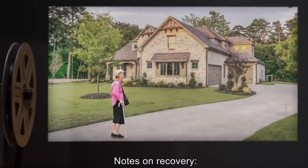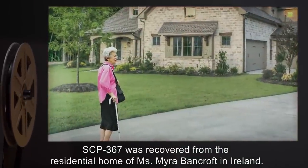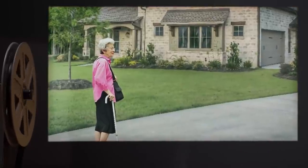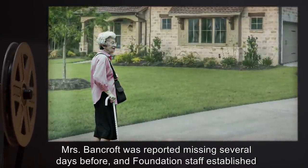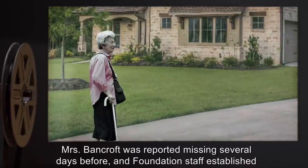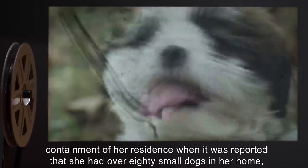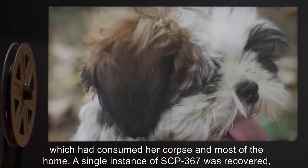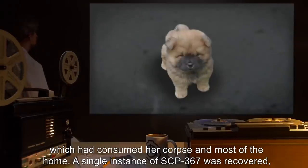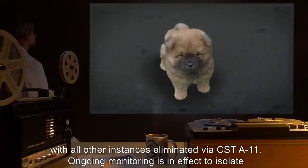Notes on recovery: SCP-367 was recovered from the residential home of Miss Myra Bancroft in Ireland. Mrs. Bancroft was reported missing several days before, and Foundation staff established containment of her residence when it was reported that she had over 80 small dogs in her home, which had consumed her corpse and most of the home. A single instance of SCP-367 was recovered, with all other instances eliminated via CST-A-11.